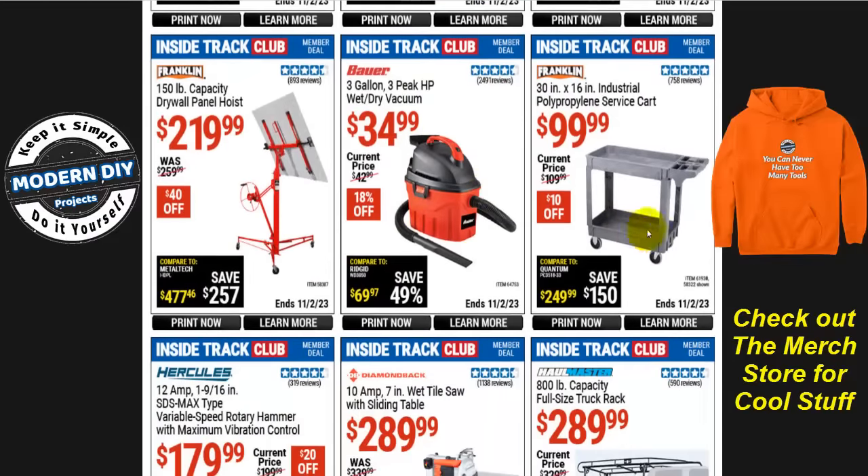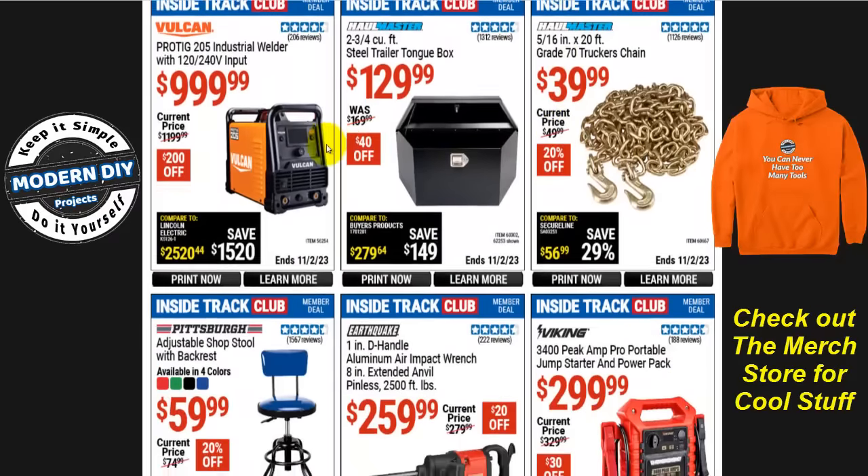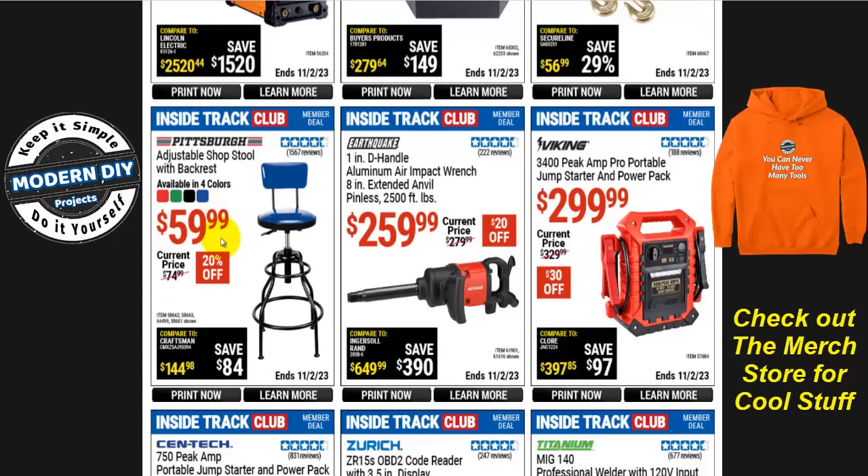The Franklin 30 by 16 inch polypropylene industrial service cart is $100, normally $110, so that's $10 off. From Pittsburgh, the adjustable shop stool with backrest is $60, normally $75, that's 20% off — comes in red, green, black, or blue.